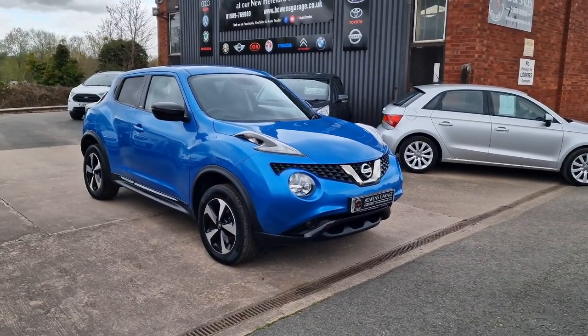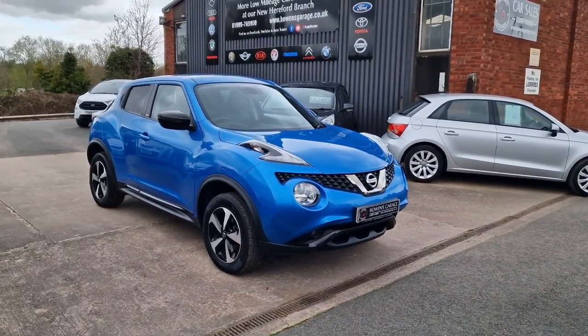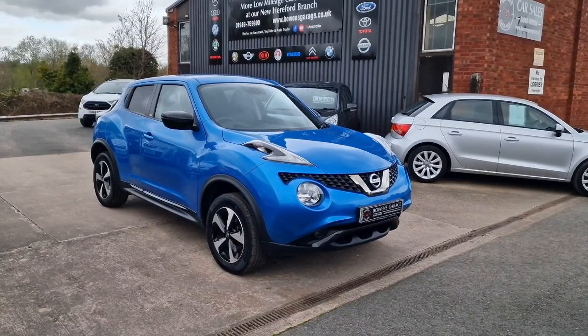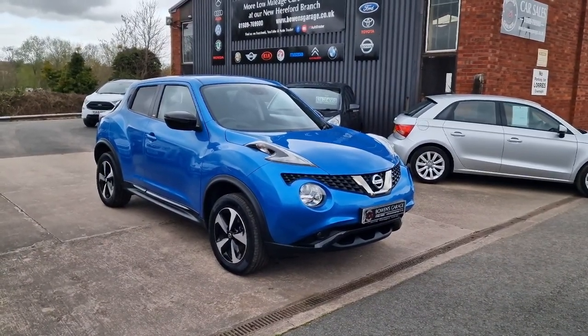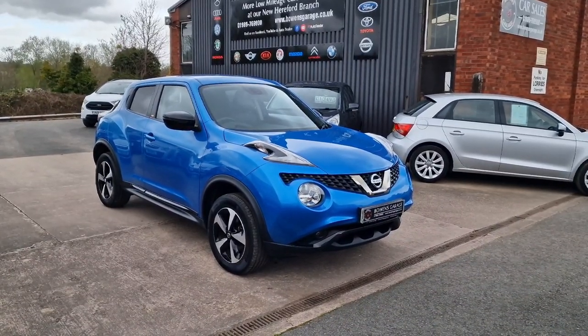Good afternoon ladies and gentlemen and welcome to Bowens Courage. This is our latest arrival — a 2018 Nissan Juke Bose Edition on a 68 plate. This is the 1.6 petrol, 5 doors with a 5-speed manual gearbox, finishing in vivid blue metallic, and it's covered just 26,000 miles.